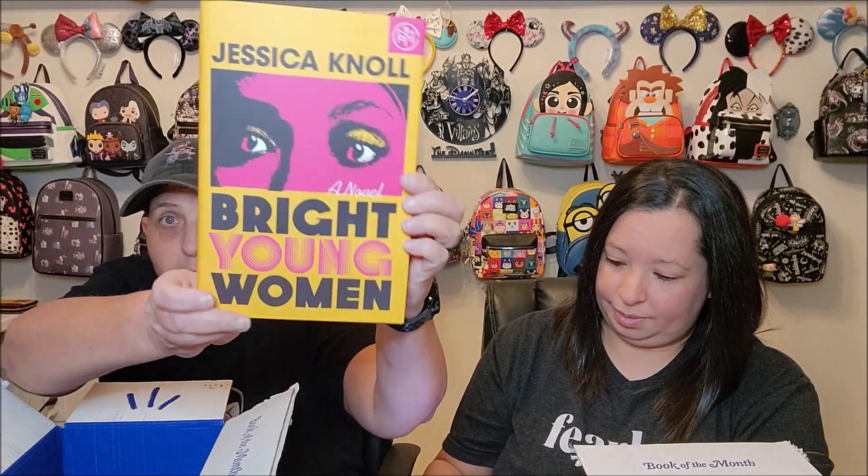Bright Young Women by Jessica Knoll. This is a crime fiction. In this piercing portrait of a bygone era, a vicious serial killer targeting young women strikes fear into a nation. Multiple viewpoints, non-linear timeline, feminist themes, and real-life characters. It's inspired by a real-life sorority targeted by America's first celebrity serial killer. That'd be really cool.